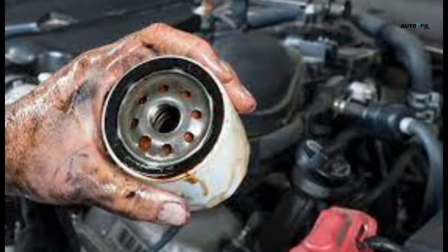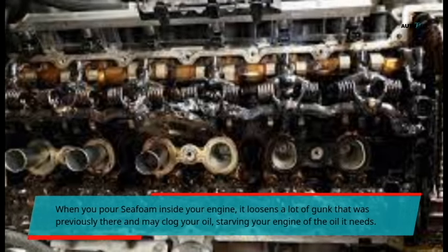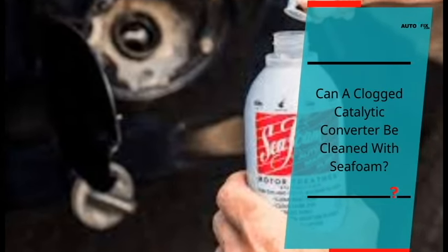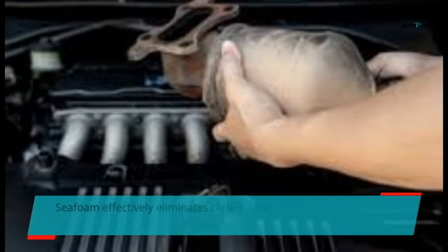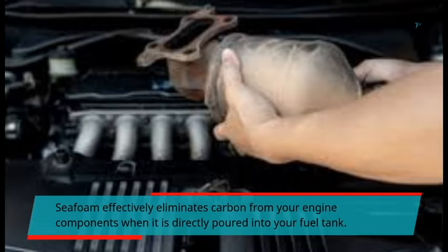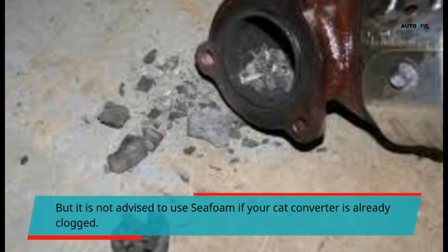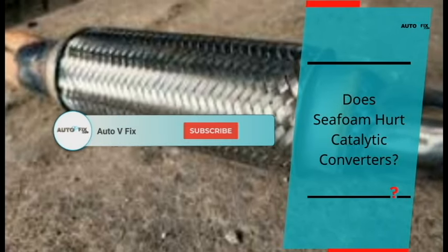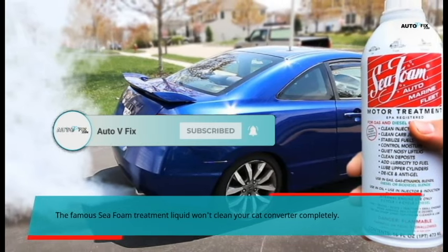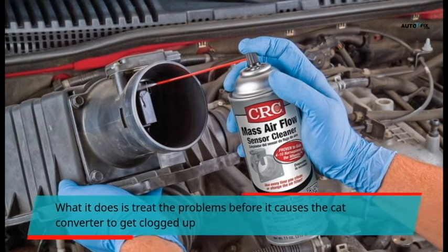When you pour C-foam inside your engine, it loosens a lot of gunk that was previously there and may clog your oil, starving your engine of the oil it needs. Can a clogged catalytic converter be cleaned with C-foam? C-foam effectively eliminates carbon from your engine components when it is directly poured into your fuel tank, but it is not advised to use C-foam if your cat converter is already clogged. The C-foam treatment liquid won't clean your cat converter completely — what it does is treat problems before they cause the cat converter to get clogged up.